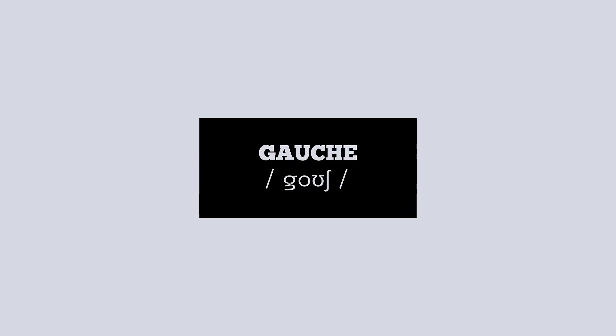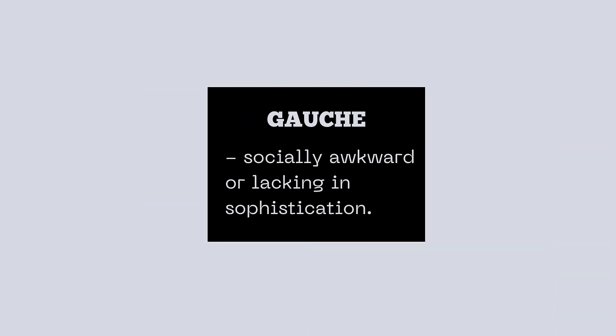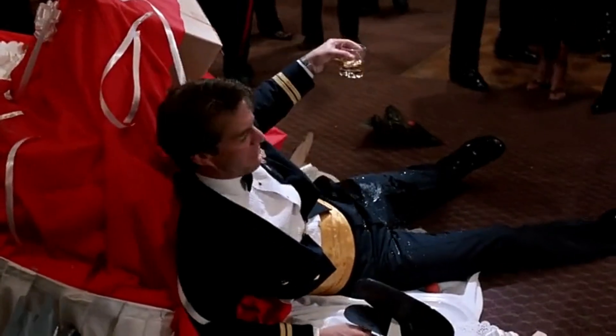Now let's practice how to pronounce this word. This word is pronounced 'gauche.' Look at the IPA symbols. Now say it again. Now that you know how to pronounce it, let's find out the meaning to complete the experience. Gauche is an adjective that means socially awkward or clumsy. Picture someone spilling their drink at a fancy party — that's a bit gauche.